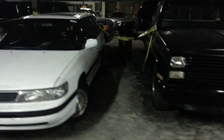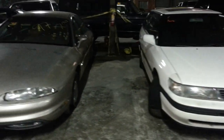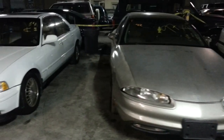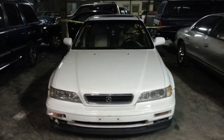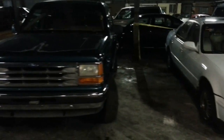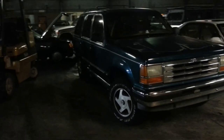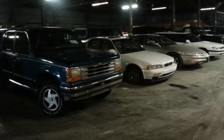Eight: 92 Subaru Legacy. Nine: 97 Olds Aurora. Ten: 91 Acura Legend. Eleven: 1993 Ford Explorer. Number 11 is the last vehicle in row number one. We're going to pan back so you can see all of row number one.